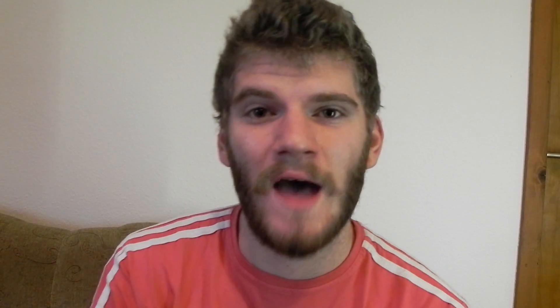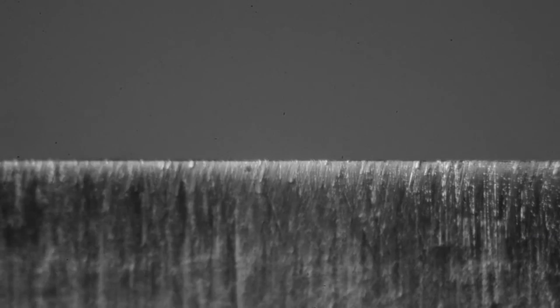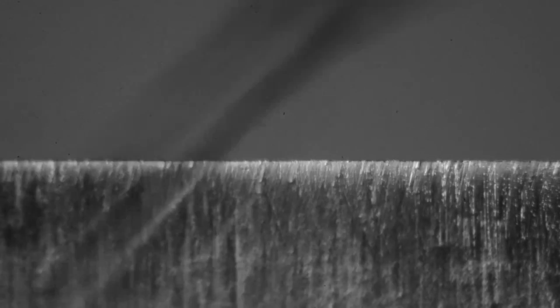We can't even begin to conceive something so small, something on that scale. That edge is 3,000 times smaller than the width of a human hair. The HIV virus is 3 times bigger than that. You actually can't see that edge even with the help of an optical microscope, because they only go down to 200 nanometers.